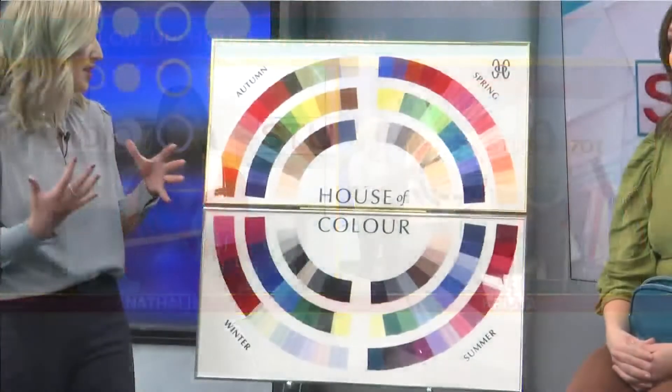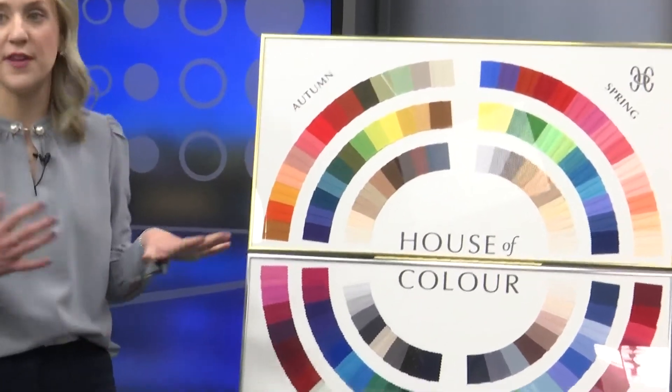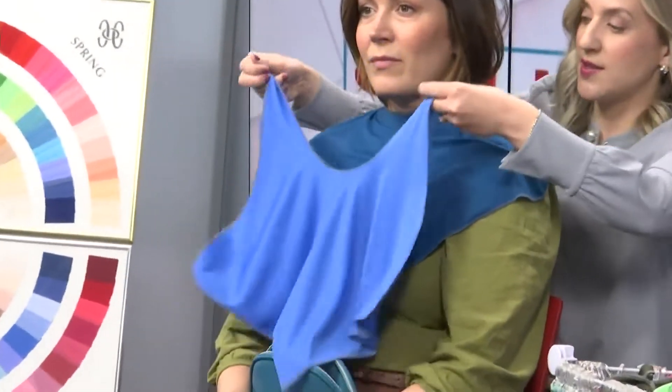We have a color wheel, and first I'm going to determine if a client is either warm — on the top half of the wheel, they fall in the autumn or spring palette — or if they are cool, on the bottom half, falling in the winter or summer palette. I'm going to go behind Sarah and put a warm blue drape on her, then compare it to a cool blue. No matter what season you fall into, there is a blue that suits you best.